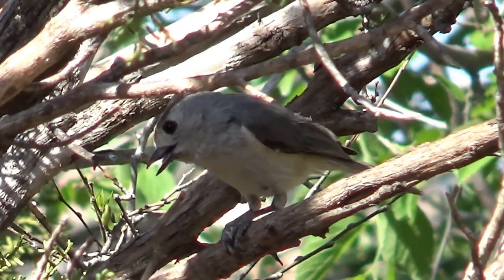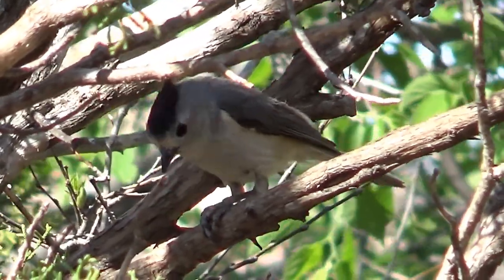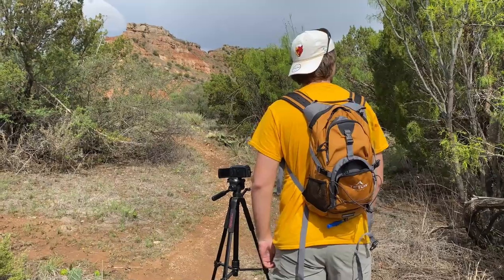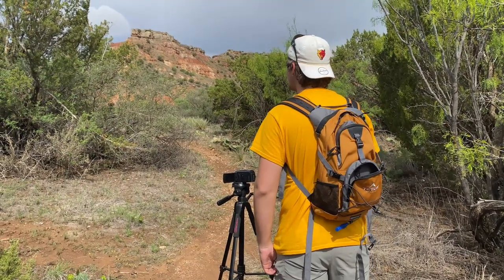I also managed to scratch a few lifers off my list, like the black-crested titmouse, but nothing could really fill the Painted Bunting-sized hole in my heart — that was until I heard a sound I'd been searching for all day, and now all I had to do was wait for my target to reveal itself.